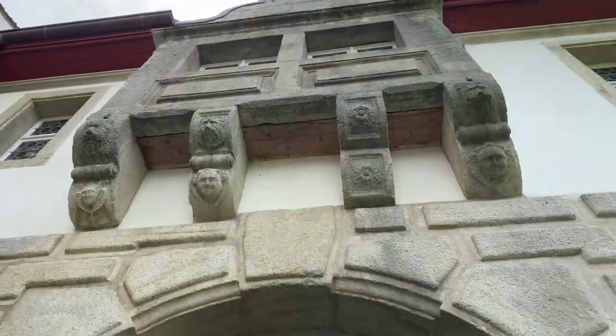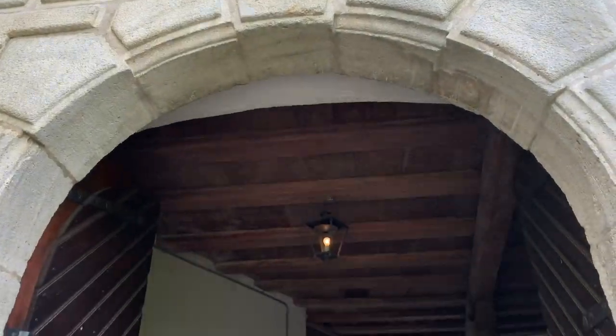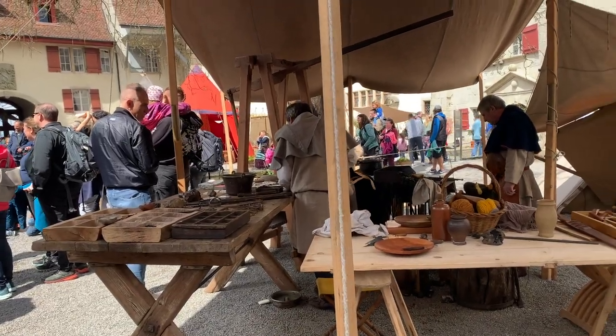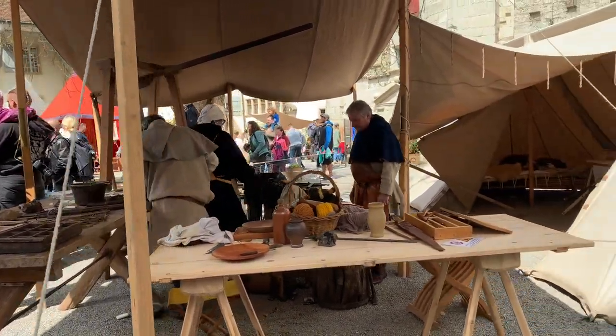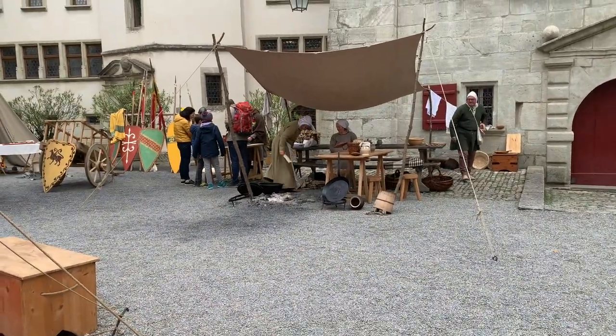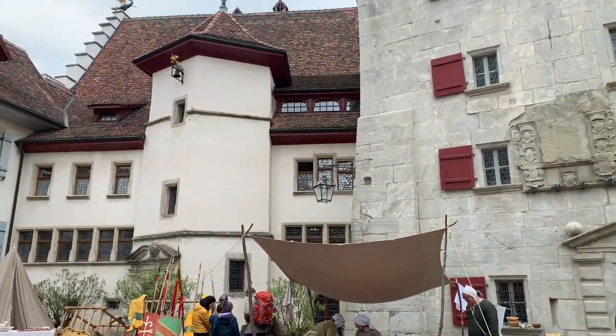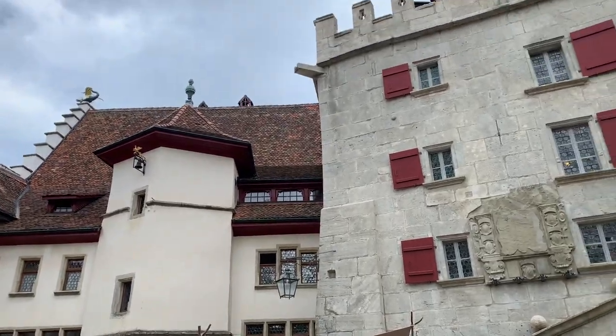We visited Lensburg Castle on a day of a special event that allowed us to experience medieval life up close. For this event, more than 100 reenactment players brought back the medieval era to Lensburg and showed different aspects of life in the 12th century.